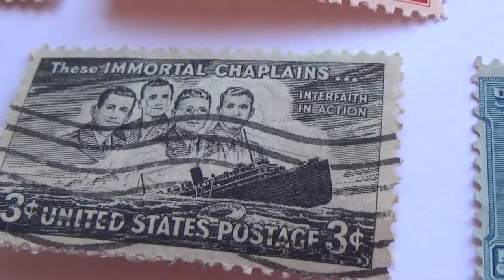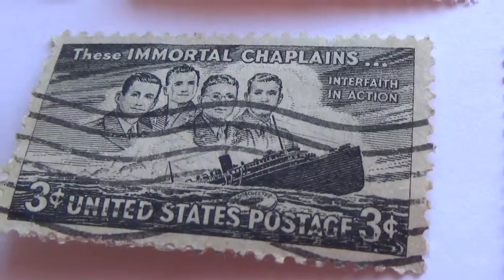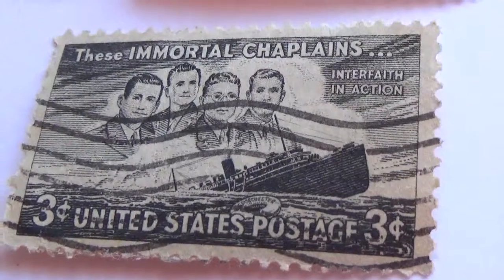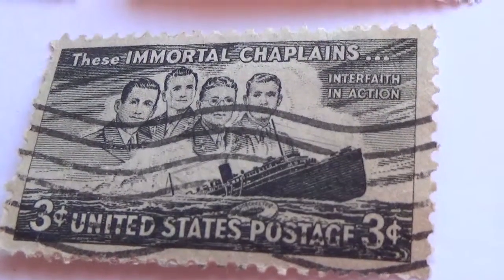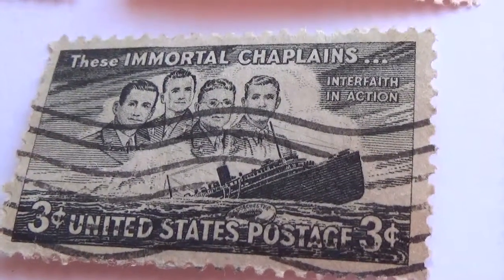Today we're visiting the United States. Here is a nice 3 cent stamp. This is in black and white. Interfaith in action.